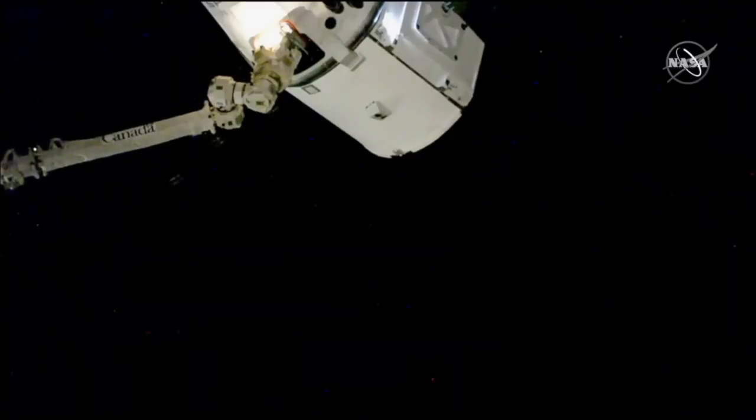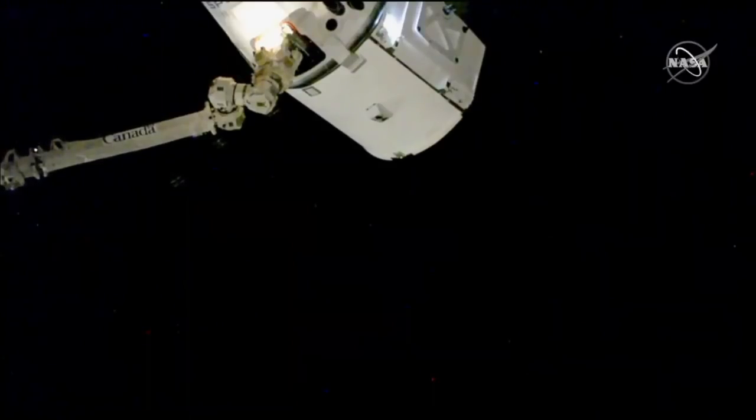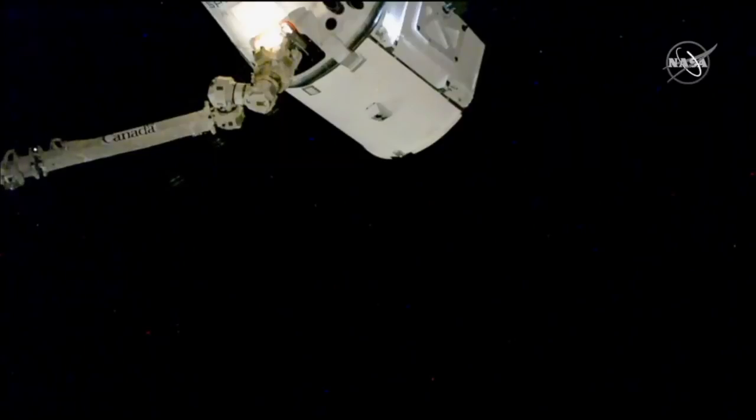Capture took place at 6:21 AM central time as the crew and SpaceX Dragon were flying about 249 miles above the Pacific Ocean north of Papua New Guinea. Once again, that capture took place at 6:21 AM central time. The International Space Station now has a good firm hold on the SpaceX Dragon, flying 249 miles above the Pacific Ocean north of Papua New Guinea.